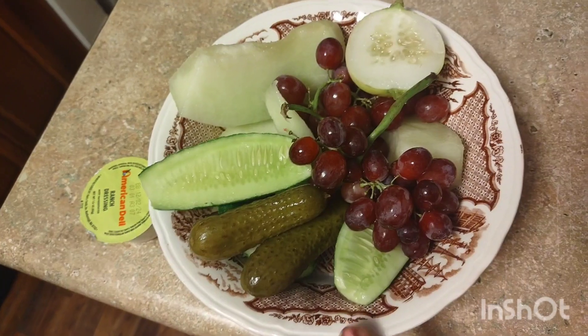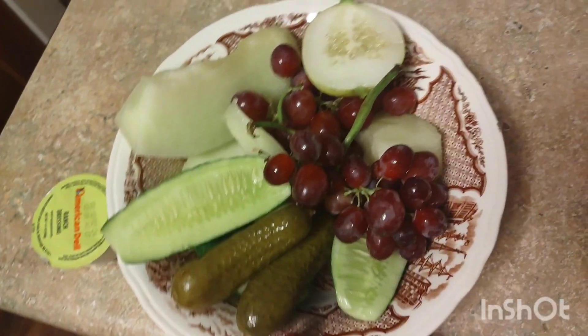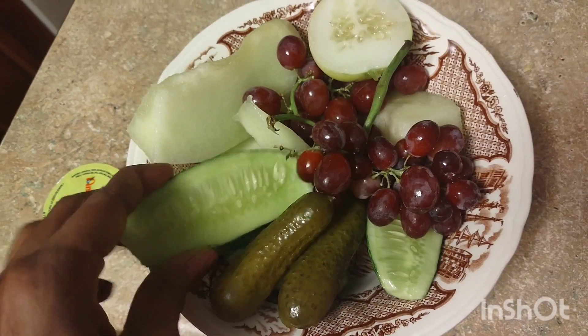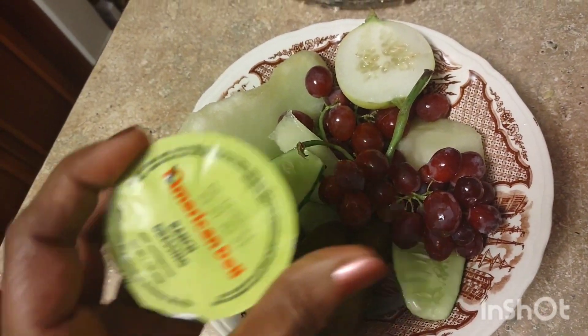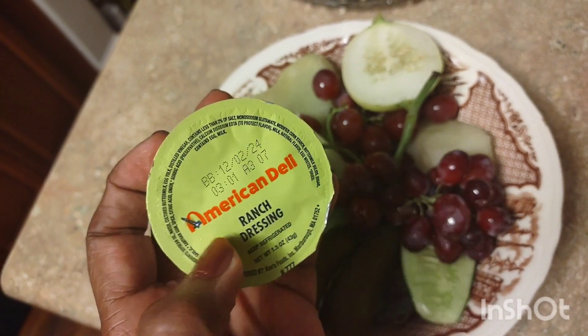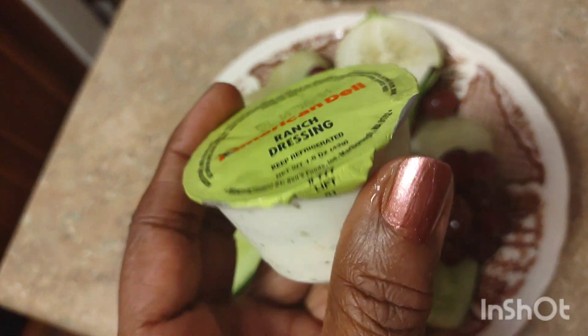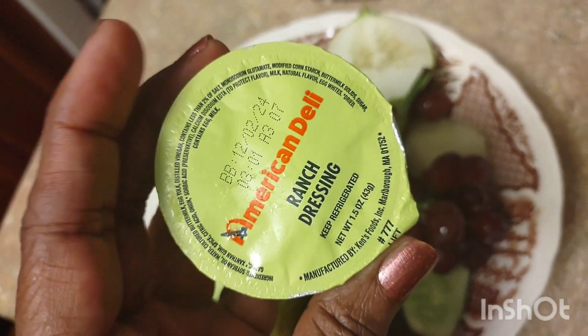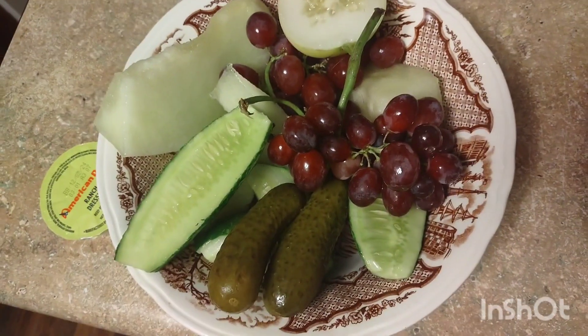What I did is I cut up some of the cucumbers and put them in a jar so they'll turn into pickles. So if you're going to do cucumbers, use your pickle juice — it'll turn into a sour pickle. I'm going to dip my cucumbers in this ranch dressing. This was my son's — American Deli hot wings come with ranch dressing. So I'm going to dip my cucumbers in there. Bon appétit!